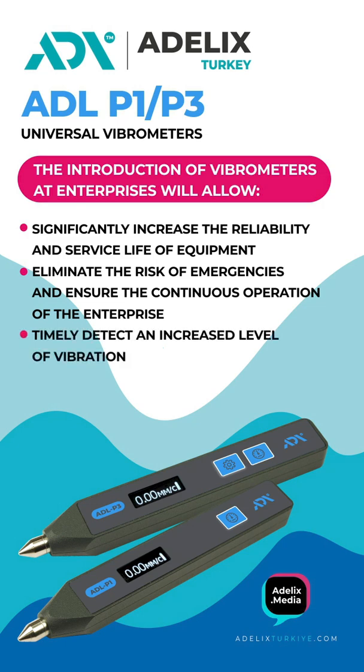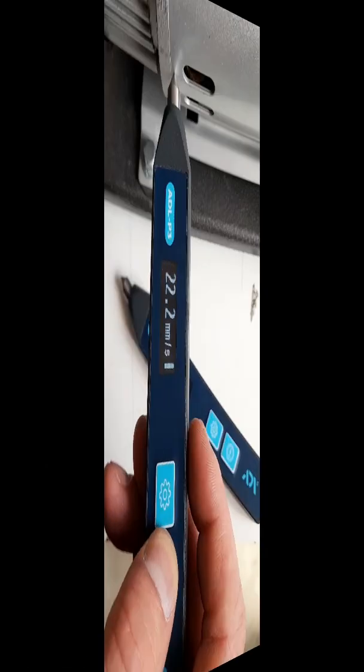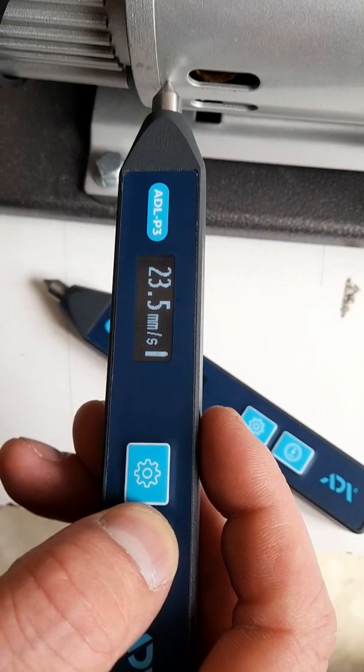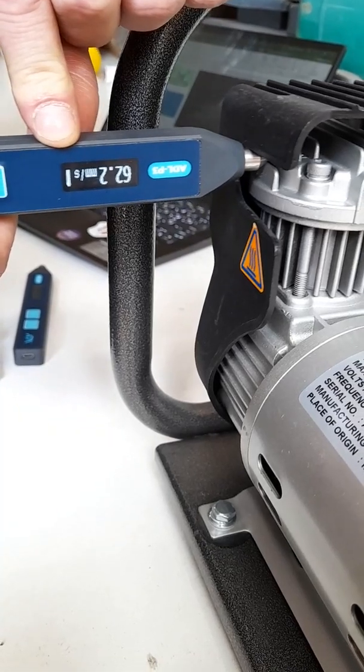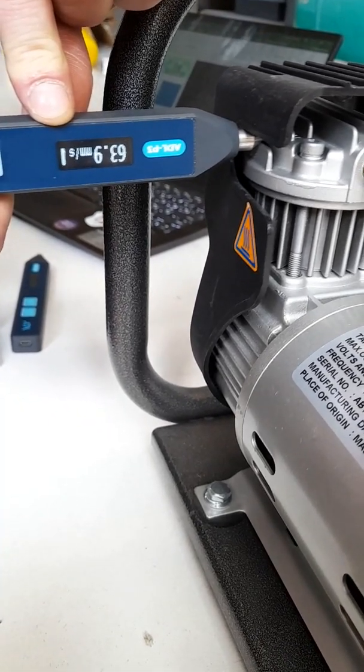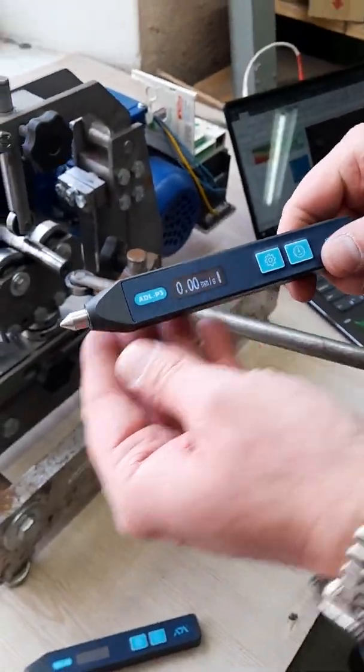They allow you to timely detect an increased level of vibration and increase profits by reducing the cost of unforeseen repairs and downtime. The ADL-X devices have a loyal price in comparison with analogs, while offering significantly better quality, reliability, and accuracy, giving engineers much more opportunities to create express diagnostics.